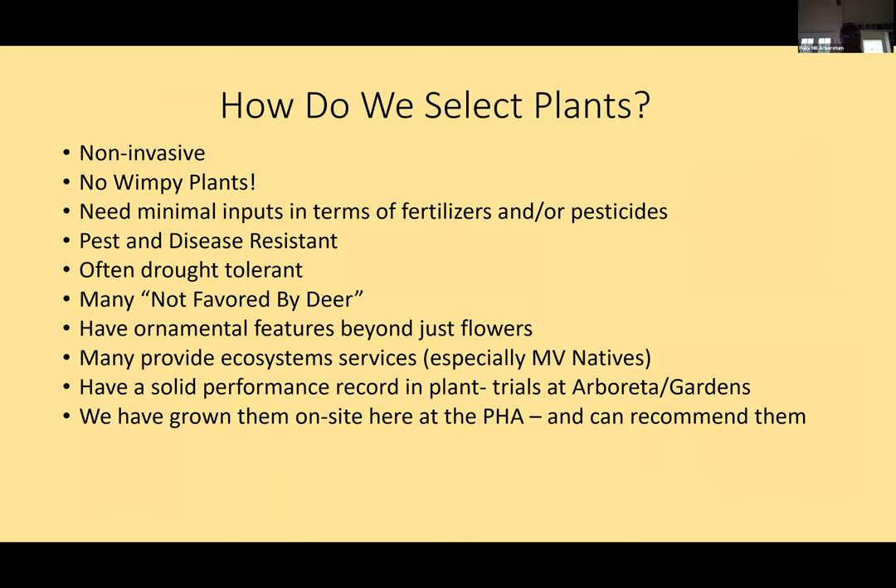I want to explain how we pick our plants, which is a process. Most of all, number one, they have to be non-invasive. We would never introduce an invasive plant. There's a Massachusetts prohibited plant list which gives us guidance. But at Polly Hill, we also have an increased awareness of plants that should be on that list through our floristic work.